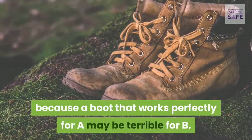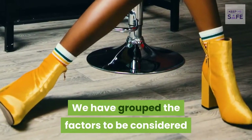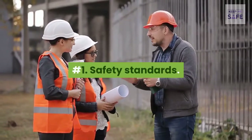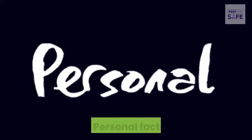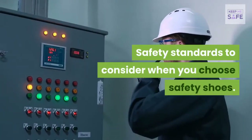A boot that works perfectly for one person may be terrible for another. We have grouped the factors to be considered before making a choice into three: number one, safety standards; number two, workplace factors; number three, personal factors.